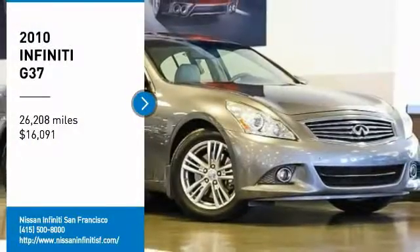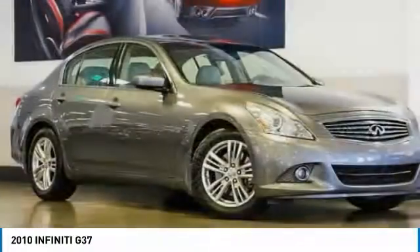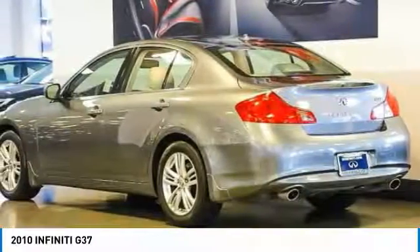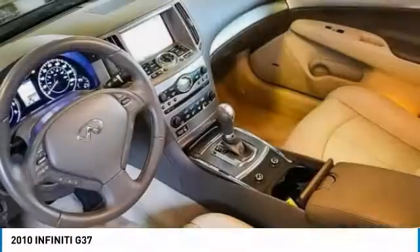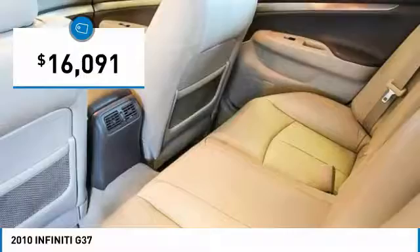Take a ride in the 2010 Infiniti G37 — a deeper level of performance, a new level of exhilaration. The car is blistering quick, yet returns 21 miles per gallon overall, and is priced below $20,000.